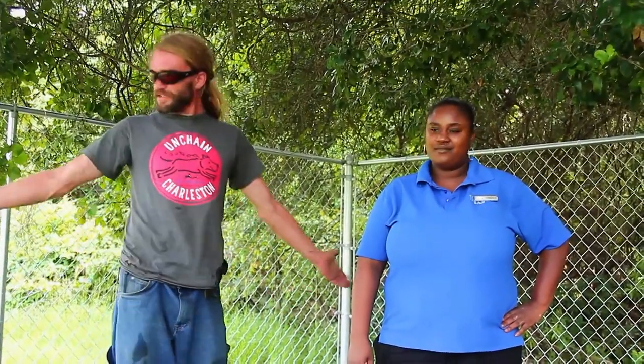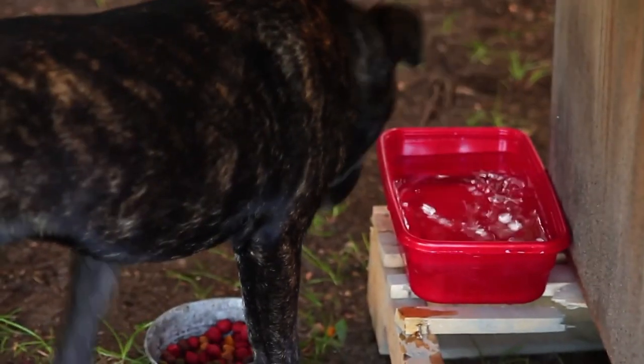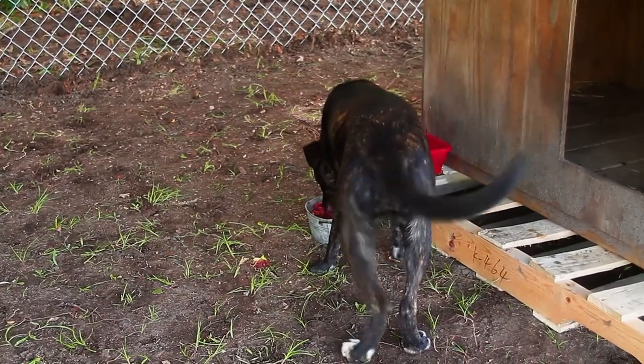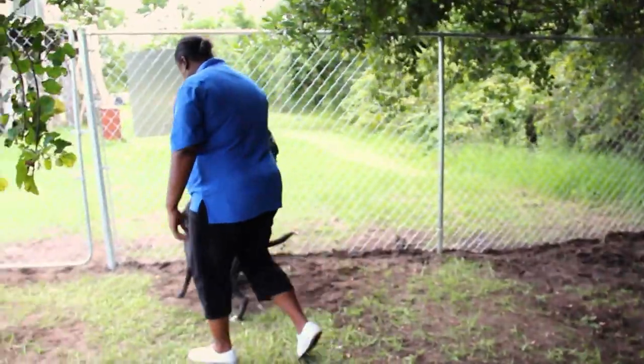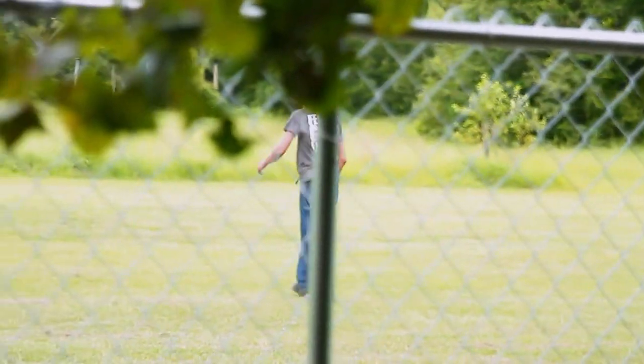Y'all did a good job — all volunteers, all out of love. Just in time — it's raining and we're done. Jason, I appreciate you and Pet Helpers bringing Moscato this beautiful home. Unchained Charleston strikes again! You're always surprised when it's a volunteer group effort. Nobody's getting paid — everybody's just coming out to do a good thing. And a good thing happened.